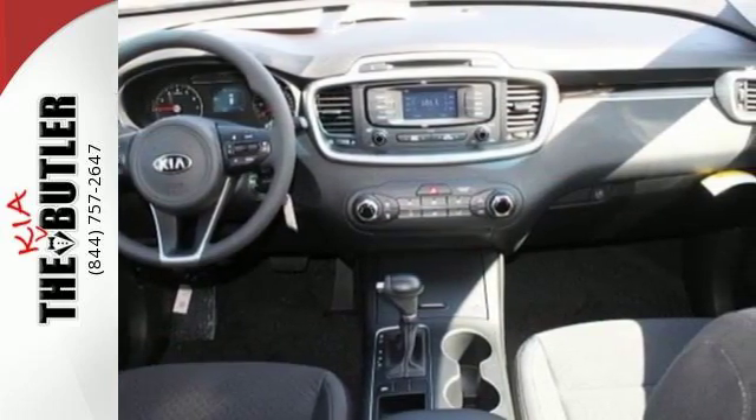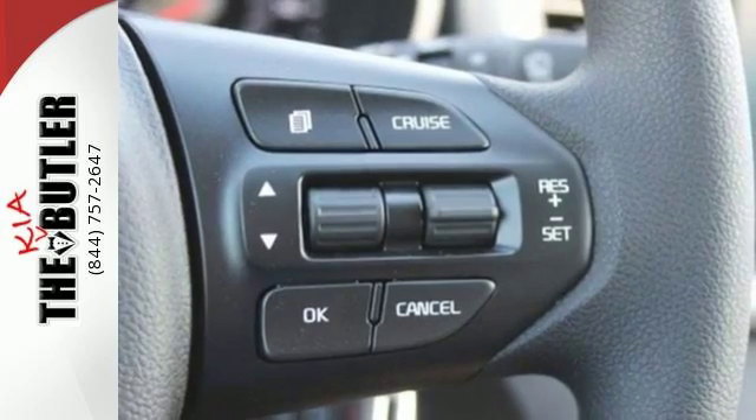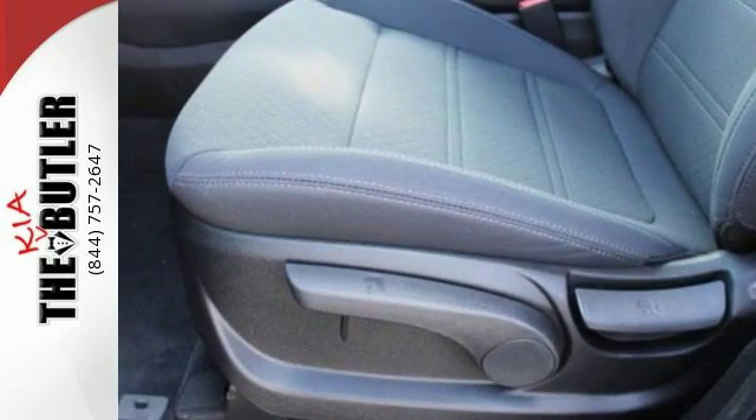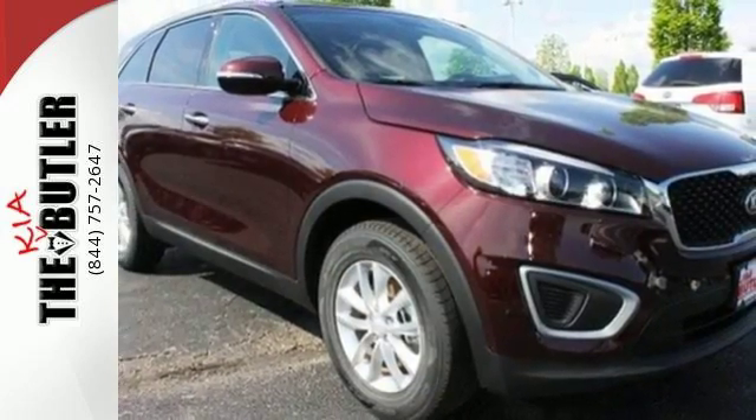The vehicle stability management and advanced airbags give you plenty of peace of mind. Plus it's really nice to look at too, with a sleek and sculpted exterior and a distinctive interior. This is sophistication with some bite. Drive the Sorento today.